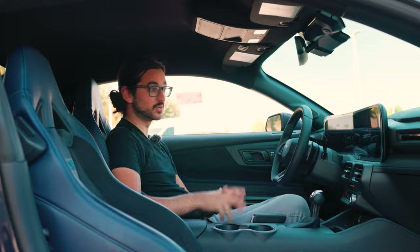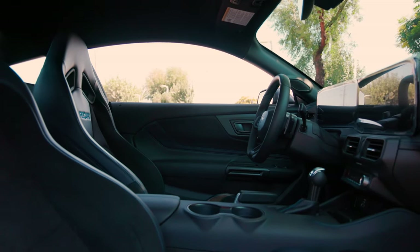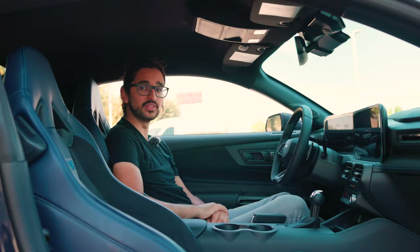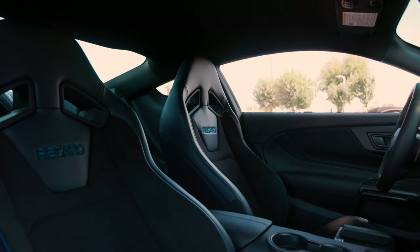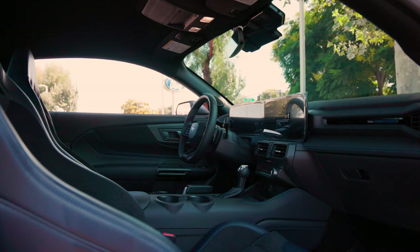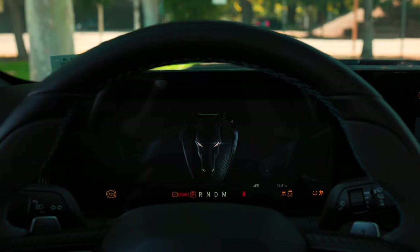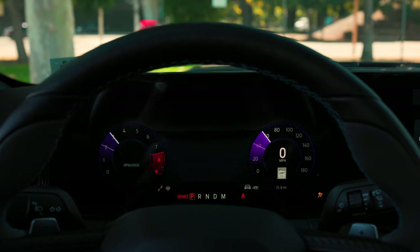The interior on the new Mustang is great — it's an all-new interior for this all-new generation. For the Dark Horse, there aren't too many huge changes you'll notice straight away: there's a Dark Horse badge on the dashboard, optional Recaro seats which look very good, and if you're going to dish out the extra money for the Dark Horse, I'd option for this lovely two-tone interior. There are also Dark Horse badges on all of the screens as well as on the door sills.